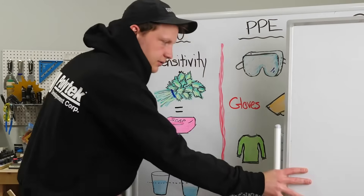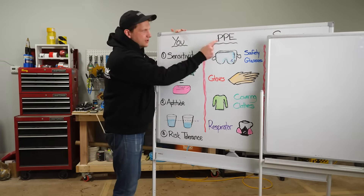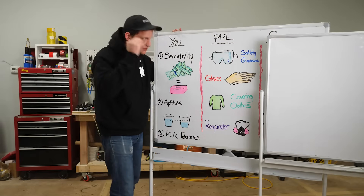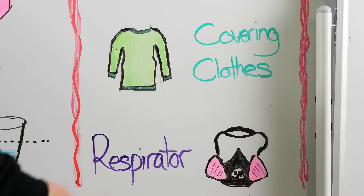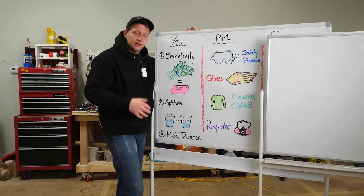All right, section two — PPE. Personal protective equipment. There are four things I really need you to lock in and drill into your brain: safety glasses, gloves, covering clothes — long sleeves, pants, shoes and boots — and respirators.